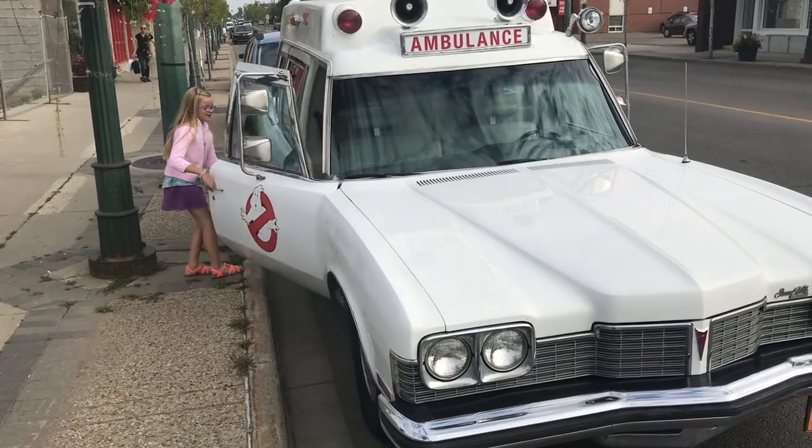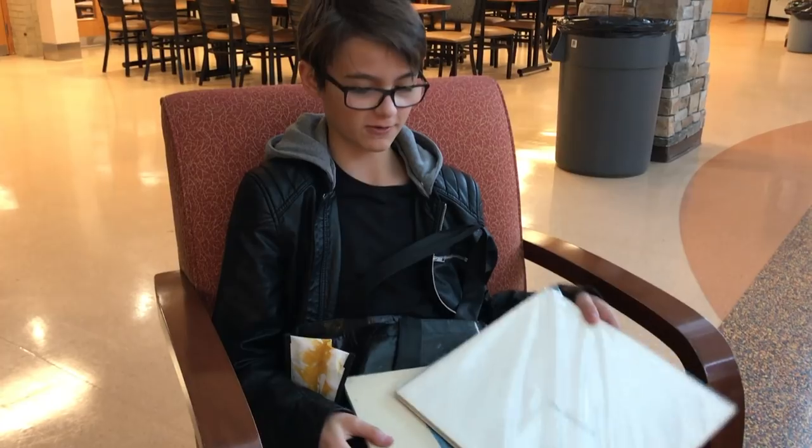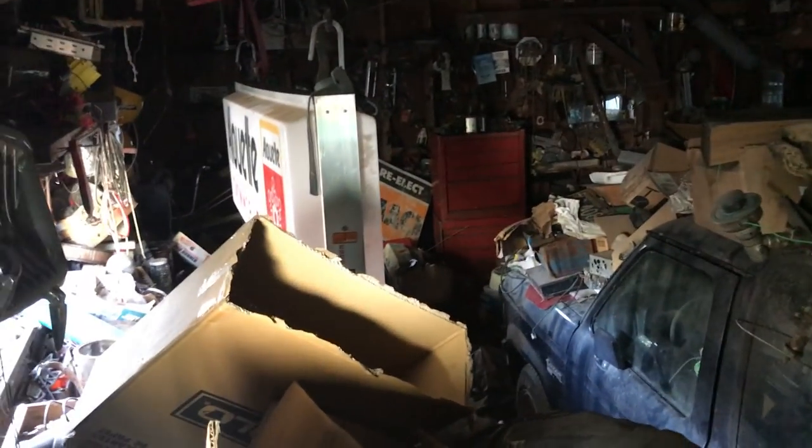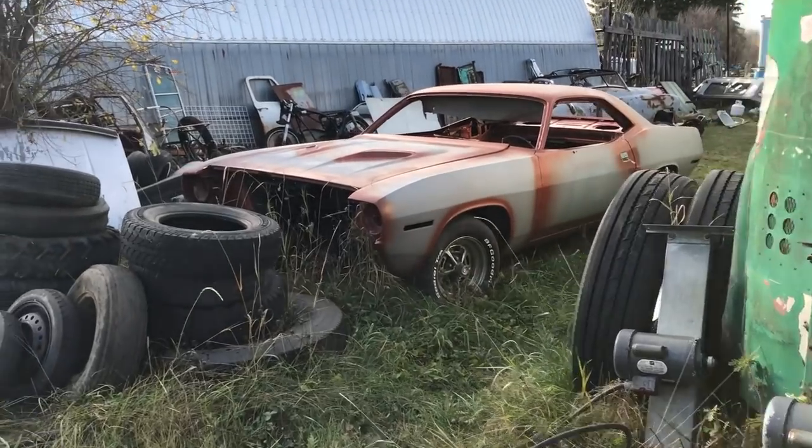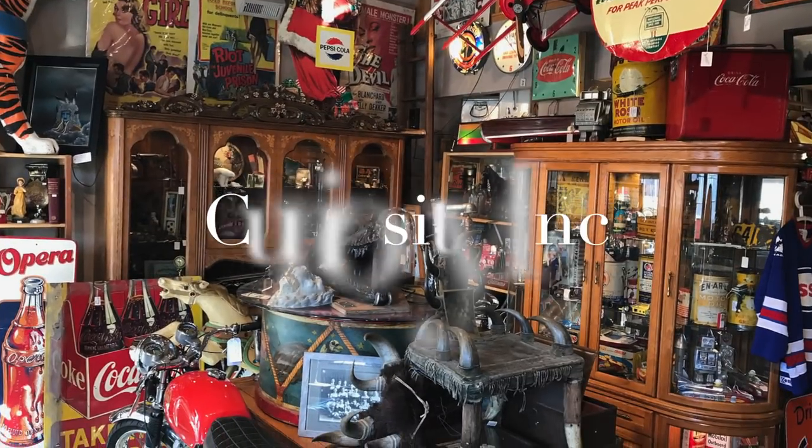We opened an antique store, but it had to be family friendly where we could work and still have fun. Sometimes you have to climb a mountain or open some new doors to find the treasures inside. This is our life. This is our adventure. This is Curiosity Inc.